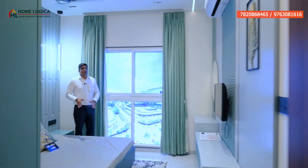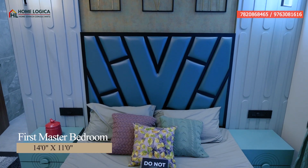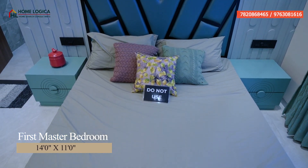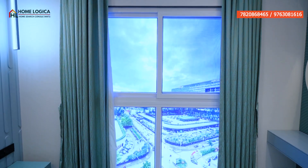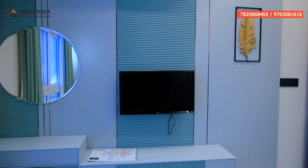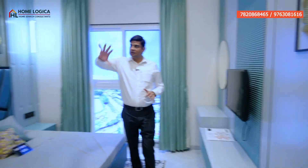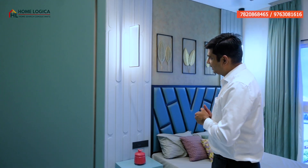Here is our third bedroom, which is 14 by 11. You can see a double bed and corner table. On one side, the large-size window provides proper sunlight and ventilation. On the front wall, you can provision a wardrobe and a TV unit. On another side, you can plan a large wardrobe unit. We also get an attached spacious washroom with similar fixtures and fittings — the color of wall tiles is different.